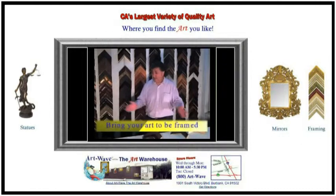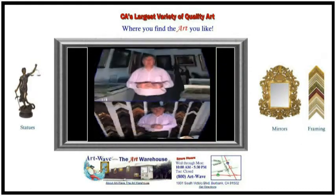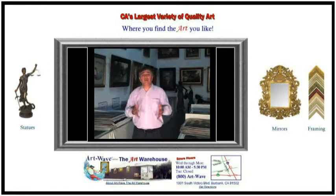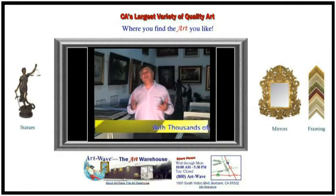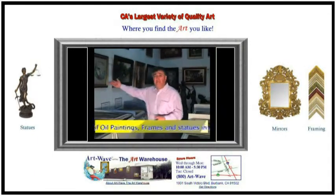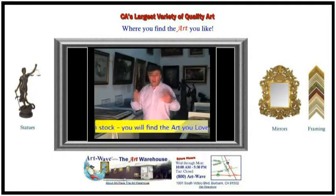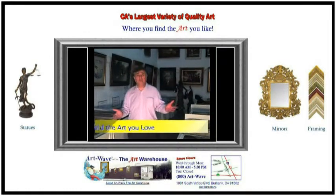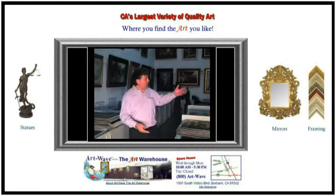We would love to see you here and help you frame your art. ArtWave is the greatest place to find the art you love. With over 15,000 square feet of art, thousands of oil paintings, frames, mirrors, and statues installed — where else would you find all of this under one roof? Welcome to ArtWave.